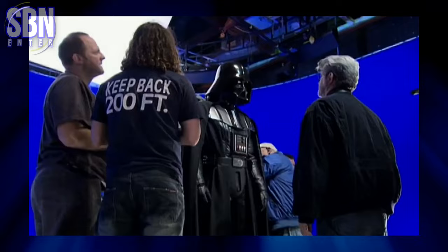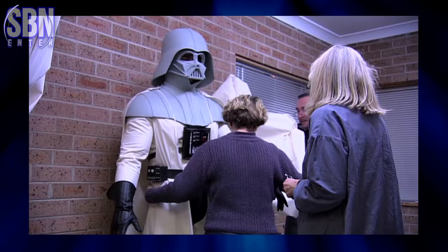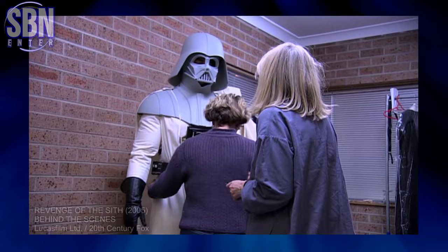Hello there! So let's talk about Hayden Christensen and his Darth Vader costume behind the scenes of the Star Wars movies and shows. Let's start from the 2005 Revenge of the Sith.